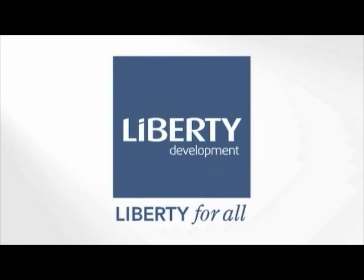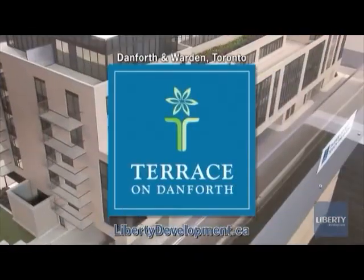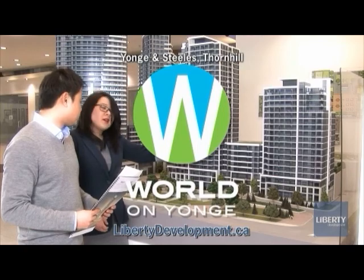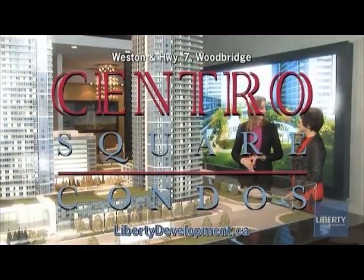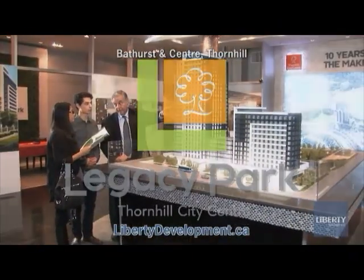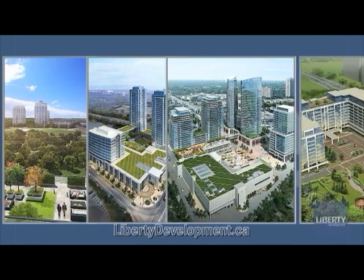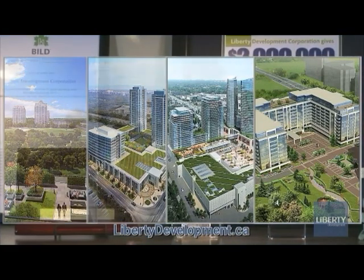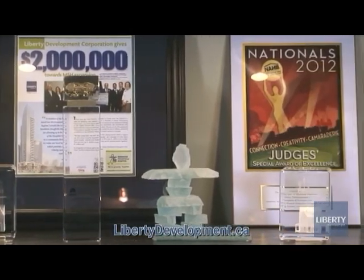Liberty Development has an exciting new community underway wherever you want to be in the GTA. Liberty's strategy is simple: identify high-quality, underutilized locations and convert them into highly desirable developments. Liberty Development communities are mixed-use, public transit-oriented, and incorporate unique park and open spaces with responsibly green building opportunities in mind. As a recipient of multiple Pinnacle awards, Liberty is recognized for award-winning sustainable building strategy.